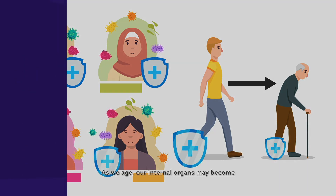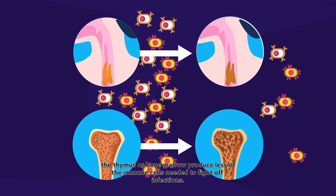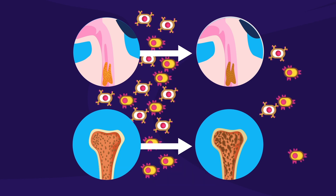As we age, our internal organs may become less efficient. Immune-related organs like the thymus or bone marrow produce less of the immune cells needed to fight off infections. Ageing is also sometimes associated with micronutrient deficiencies, which may worsen a declining immune function.